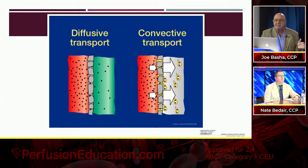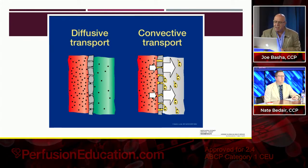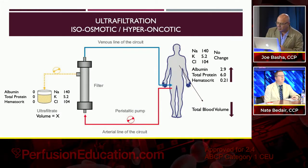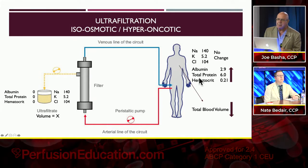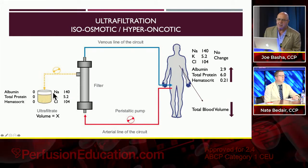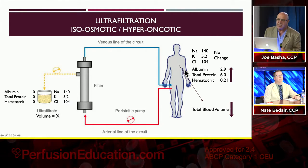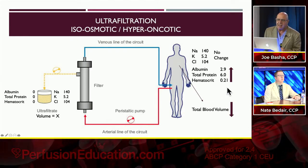On the left with dialysate — that's pure diffusion. On the right is a hemoconcentrator: blood's on one side, just pressure on the blood side, no dialysate, and you see the clumps of water being pulled across with the molecules. In the ultra filtrate you see no albumin, protein, or red blood cells — but sodium, potassium, and chloride are exactly the same. This is referred to as isoosmotic.